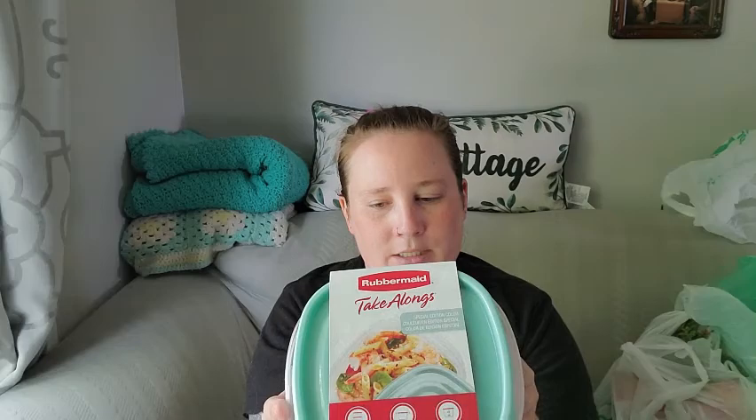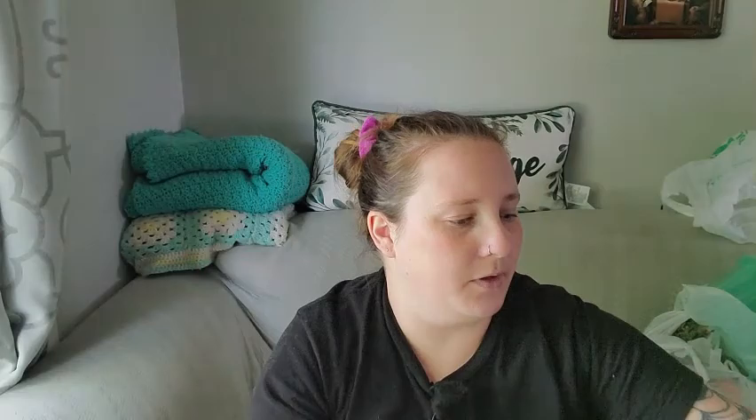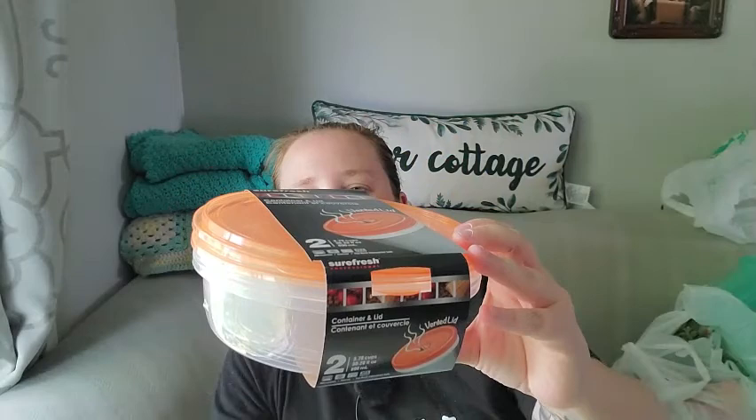I found this Rubbermaid container that holds dips and snacks — I like the periwinkle blue, it's one of my favorite colors. I also picked up these orange circular ones from Sure Fresh Professional that hold 3.78 cups and have a vented lid.